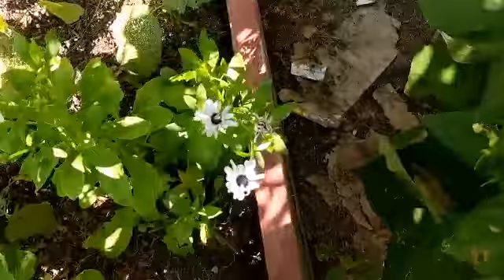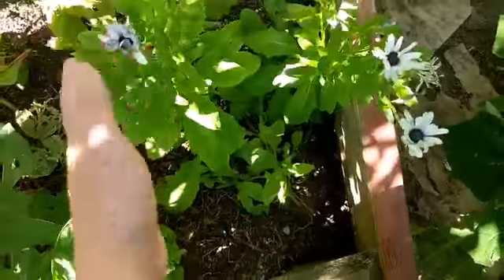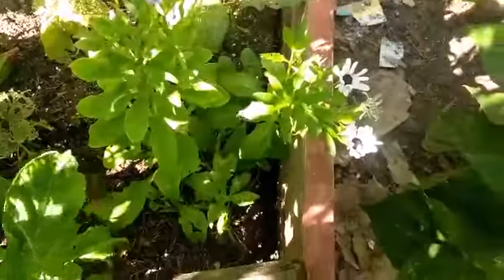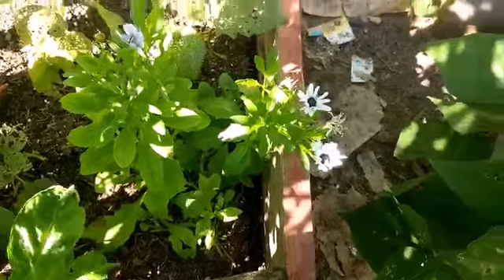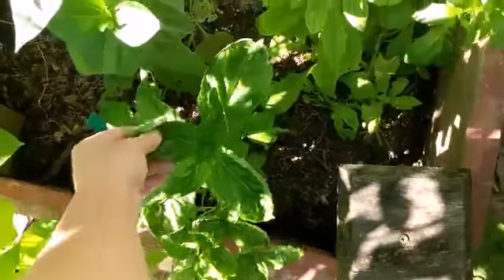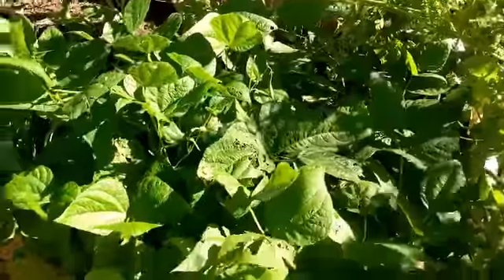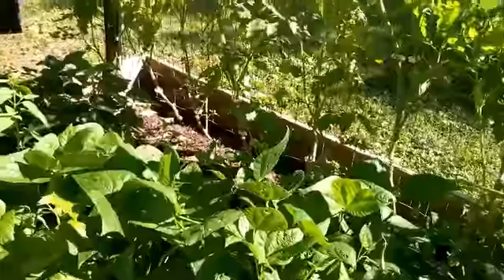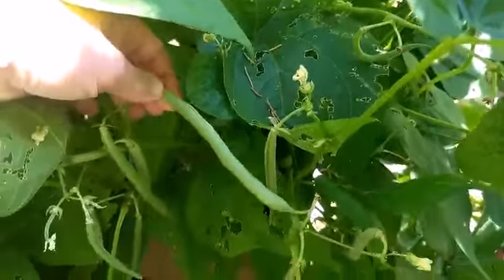Now these daisies are the ones from Baker Creek — they're not as pretty as I thought they were going to be. Their pictures from Baker Creek made them look gorgeous, and they're pretty, but they're not like a wow like I thought they were going to be. And this basil smells like licorice, oh my gosh. These green beans — we've been picking off them and I've gotten at least four pounds of green beans off already, and they're still — there's still a whole bunch of them to pick right now.